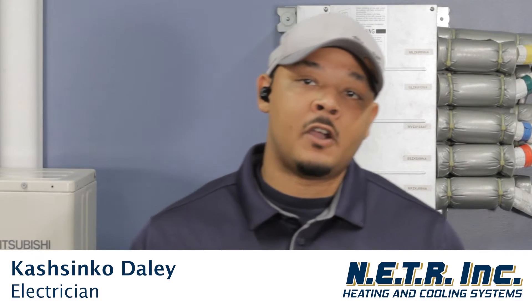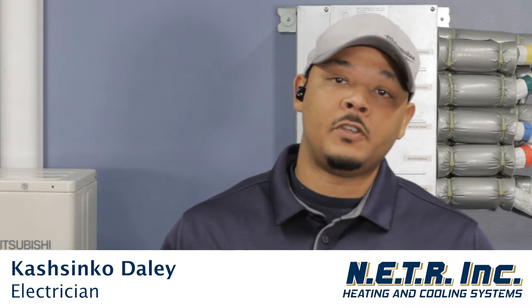Hi, my name is Cash from NETR. We're going to go over a couple of features for integration and what requirements are needed from the customer to qualify for MassSave.